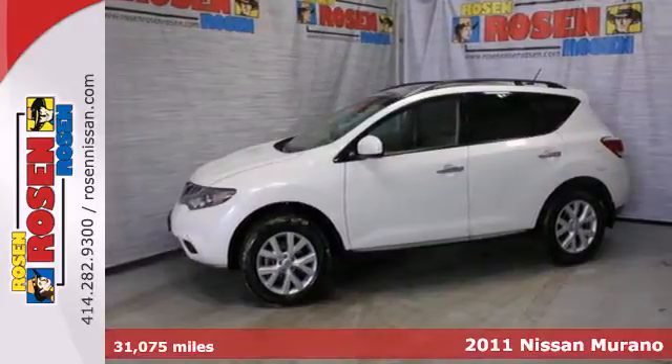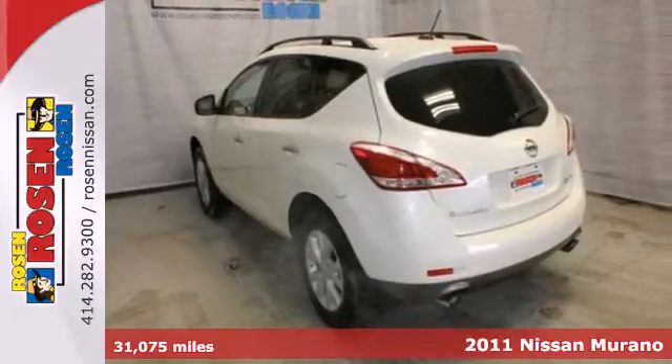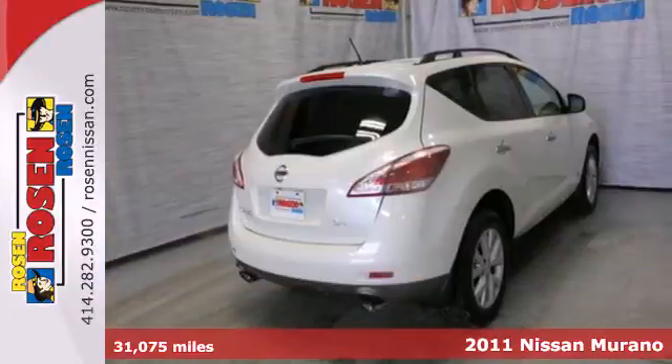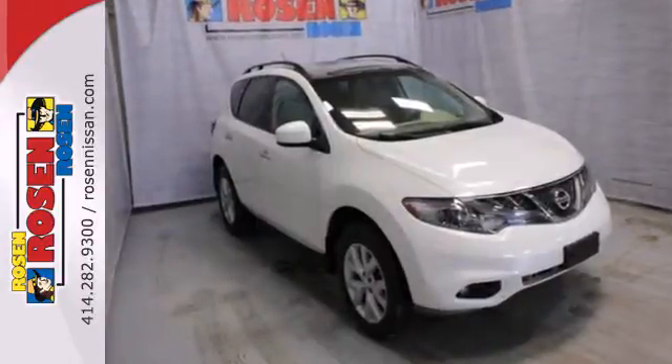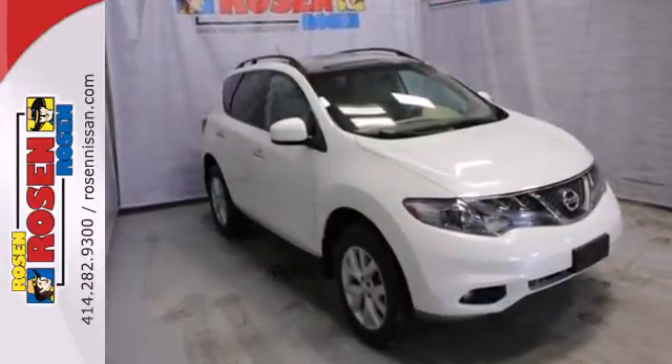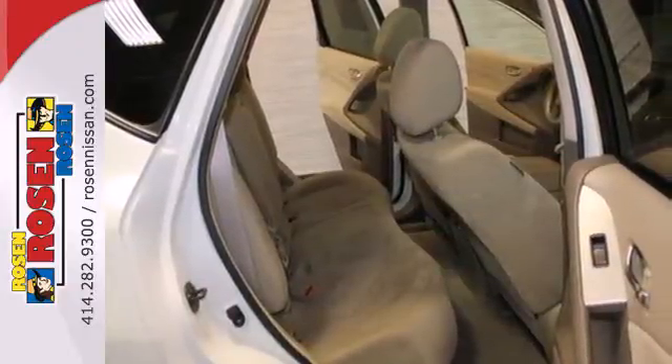Here's a 2011 Nissan Murano. This spacious and stylish crossover comes standard with dual zone climate control, driver and passenger whiplash protection, alloy wheels, a rear window spoiler, four-wheel anti-lock brakes, and a premium audio system with MP3 input and a diversity antenna.